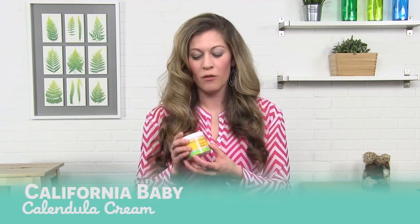Hi, I'm Janelle from LuckyVitamin, and my lucky pick for you today is California Baby Calendula Cream. I actually was looking for a product — my kids got really bad eczema in the winter, and this literally was the only thing that worked on them. So I used it on them for a whole winter, and I was like, why am I not using this cream? So I literally started using it on myself.